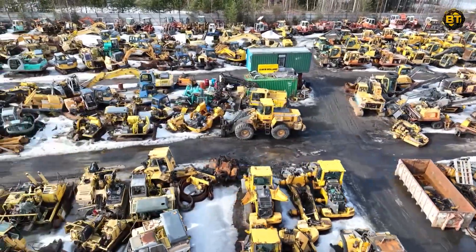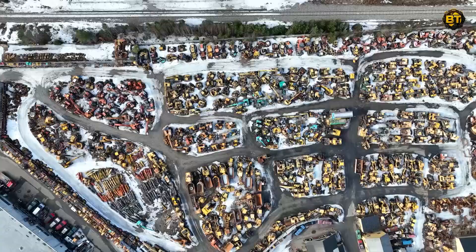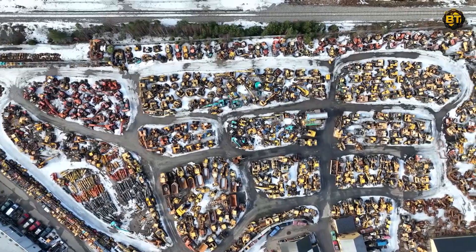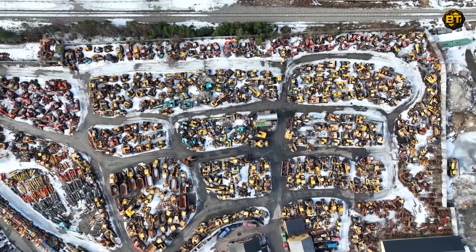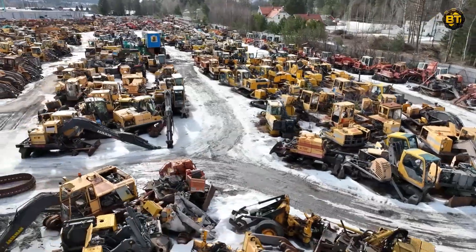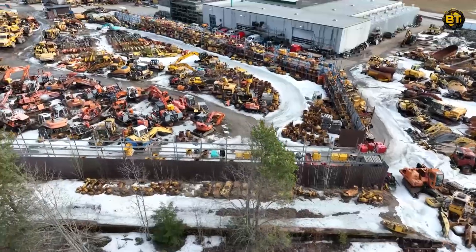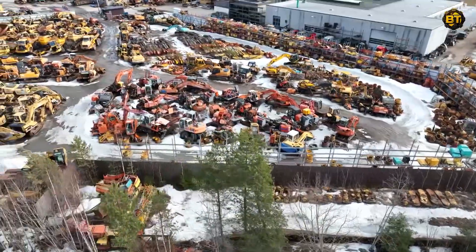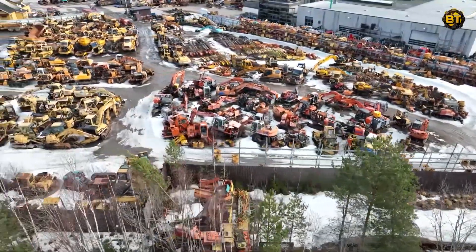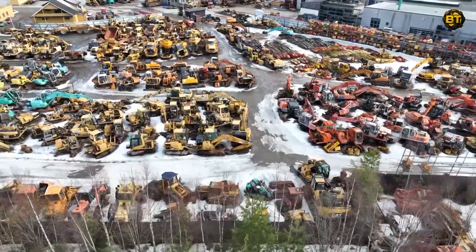Immerse yourself in the world of heavy machinery as we take you on a tour of N-TRAC's extensive Breakers Yard, located near Grindr in Norway. This site is a testament to the dynamic industry of heavy equipment, showcasing an impressive array of machinery that has played critical roles in numerous construction, mining, and excavation projects. The yard, sprawling over a large area, is packed with a variety of heavy-duty machines, from excavators to bulldozers, each with their unique capabilities and histories.